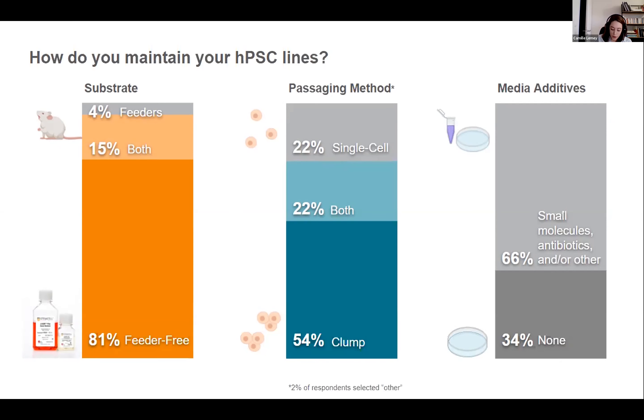We asked if people required any additives to their culture. Surprisingly, 26% add small molecules — presumably a ROCK inhibitor — which makes sense as it matches the number of people doing single cell passaging. 17% add antibiotics and 20% add both at the same time, meaning only a third of respondents work with no additive at all in their culture.